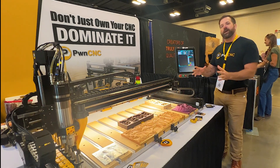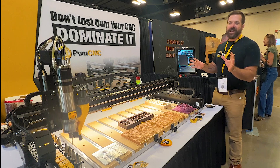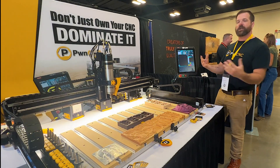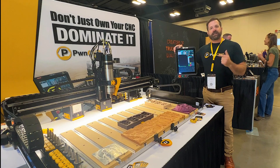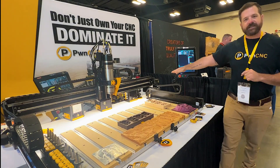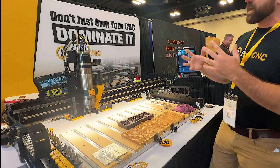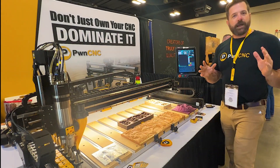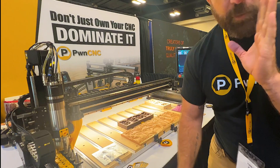Before you guys start to clamor and ask me when can you buy the Mazda or where can you get it — it'll be available on our site on Black Friday. It features stepper motors, and you also get the braking stepper motor on top of your Z-axis, previously only available at Onefinity.